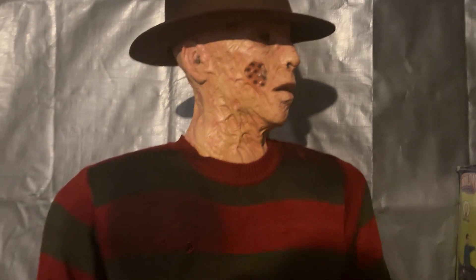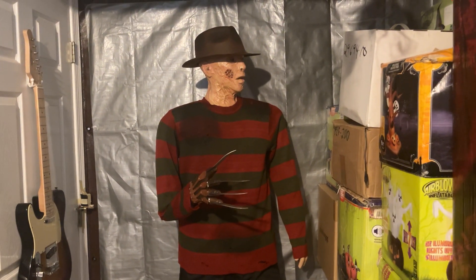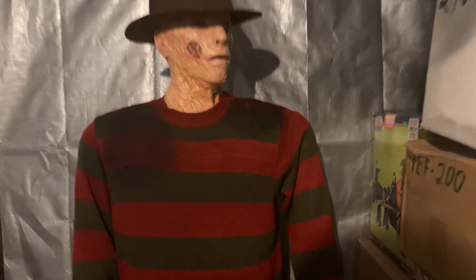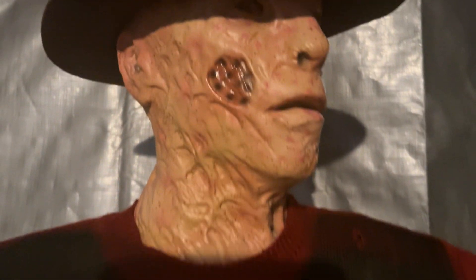"Ready or not... here I come." "Remember me? You can't hurt me."